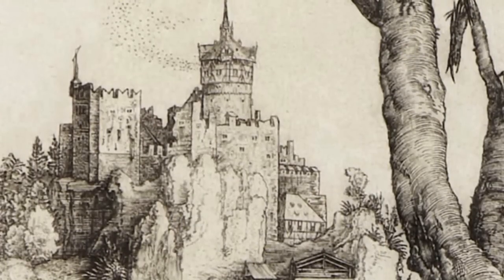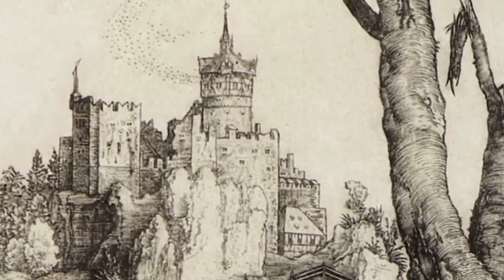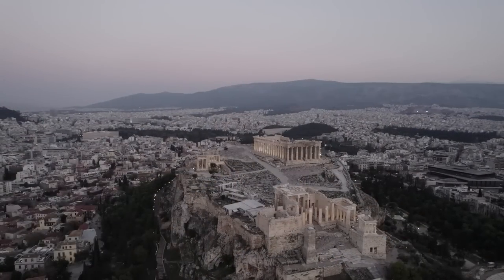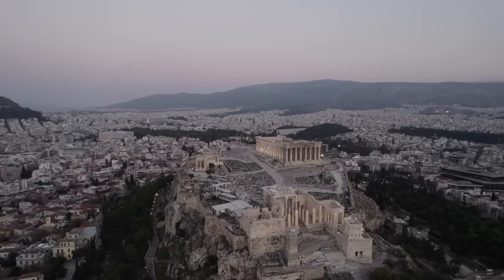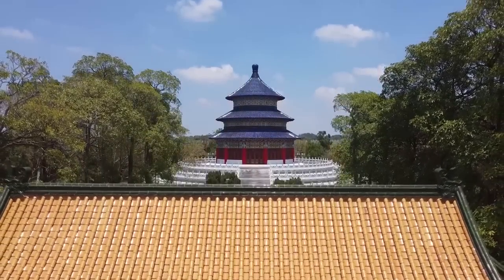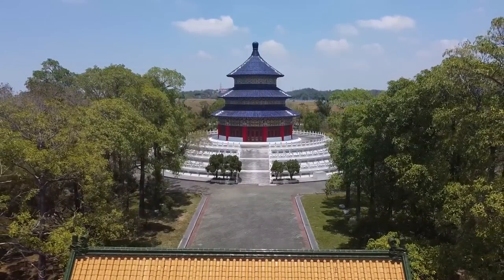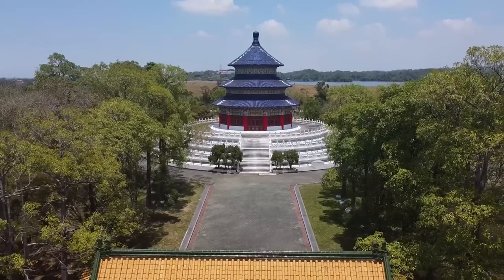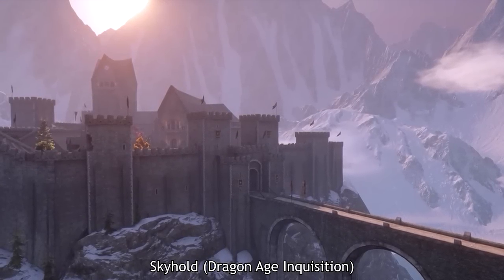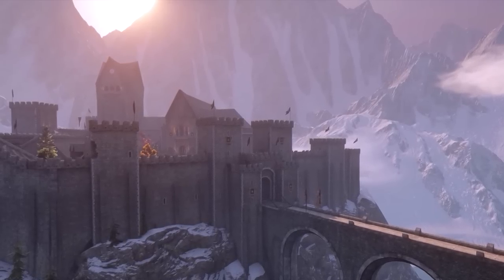Architecture is especially effective at this because it embodies art, technology, and cultural values all at once. When we think of historical civilizations, it is often their most iconic architecture that springs to mind, symbolizing when they were, what they accomplished, and what they valued. It's easy to see why historical architecture is used in fictional settings because it says so much so effectively. However, the degree and detail to which historical architecture is used obviously varies greatly.